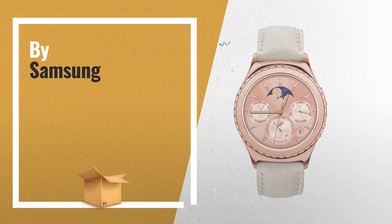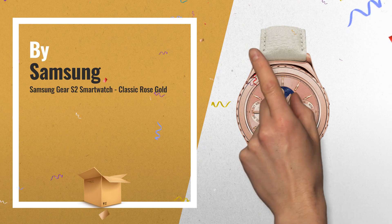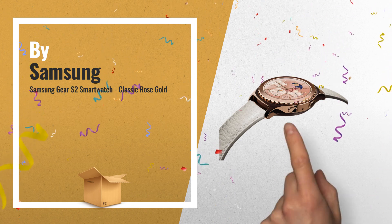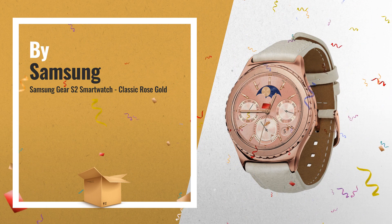Number 1: Elevate your style with the Samsung Gear S2 Classic Rose Gold. Genuine leather, precious metal and exceptional finishes come together to create a sophisticated wearable that goes with anything, by Samsung.